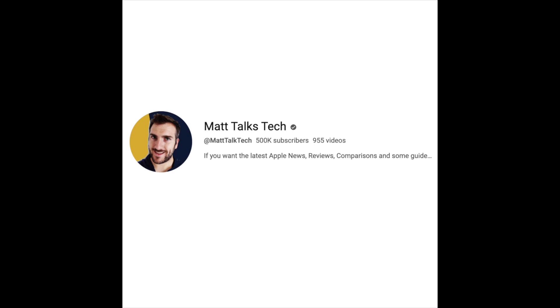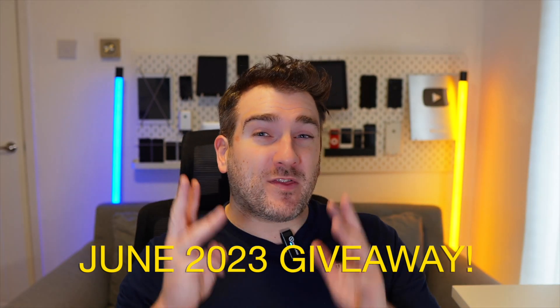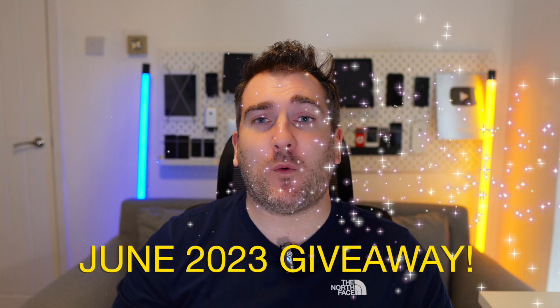This channel recently got over half a million subscribers, which is absolutely amazing. We're doing another giveaway happening around mid-June, sometime after WWDC. I'm giving away three prizes: the two runner-up prizes are AirPods, and the main prize for one lucky subscriber is an iPhone 13 Pro Max in silver/white. All you need to do to enter is comment your opinion or tell me what Apple technology you're planning to buy in 2023.